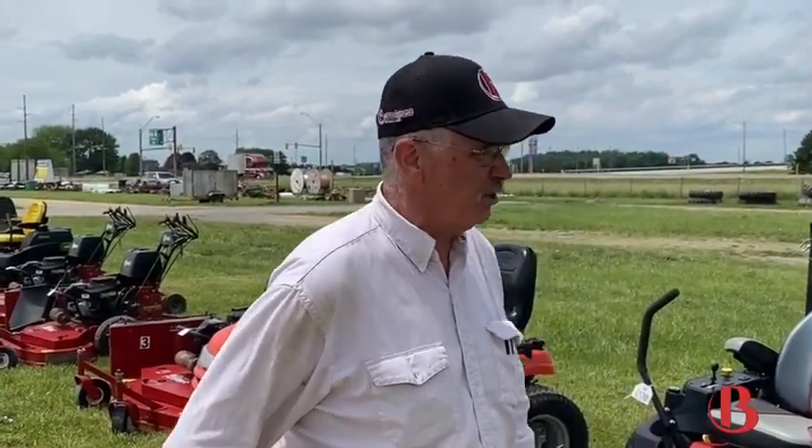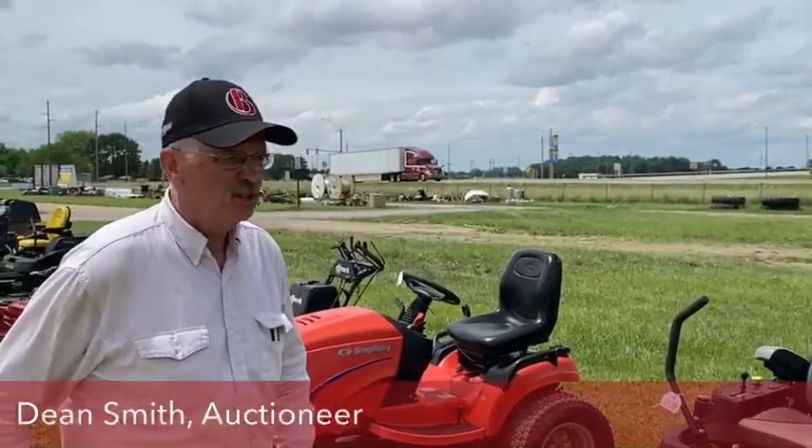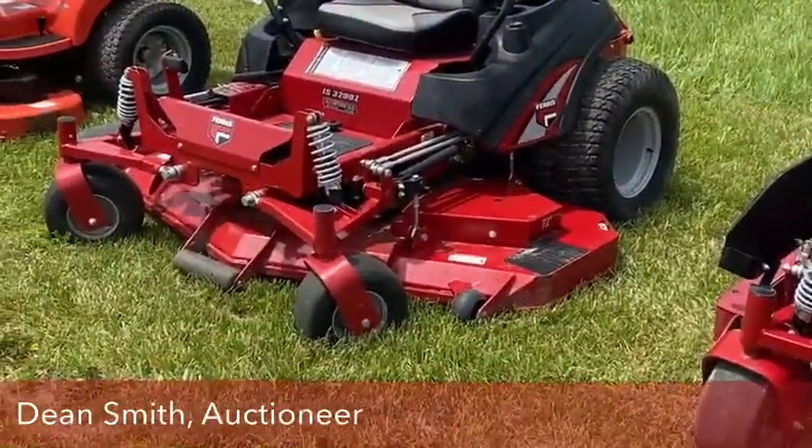We have a good quality set of used lawnmowers lined up here. The three Ferrises right here — the 3200, the 2100, and the other 3200. Those are one-year-old machines with three years of warranty left on them. The one does have a suspension seat on it. Clean lineup of lawnmowers.